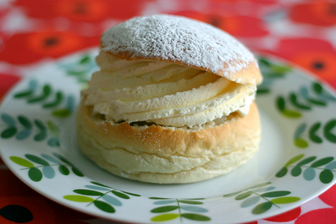A semla, or fastlagsbool, is a traditional sweet roll made in various forms in Sweden, Finland, Estonia, Norway, Denmark, the Faroe Islands, Iceland, Latvia, and Lithuania. It is associated with Lent and especially Shrove Tuesday in most countries, Shrove Monday in Denmark, parts of southern Sweden and Iceland, or Sunday of Fasteleven in Norway.